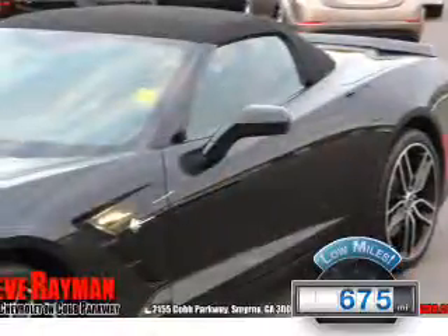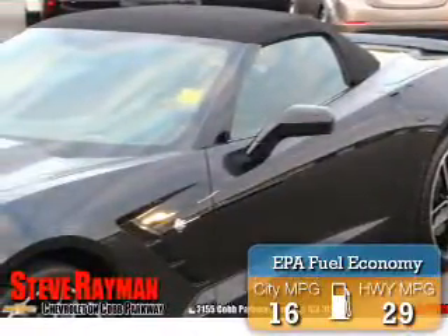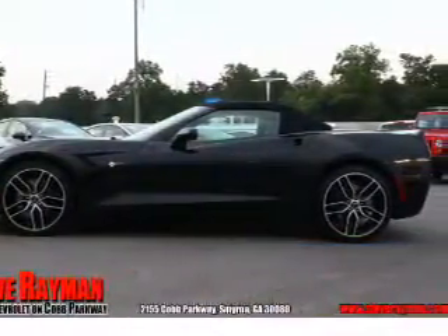With fewer than 1,000 miles, this vehicle is like new. Great fuel efficiency saves you money by requiring fewer trips to the gas station. The features include auto-dimming mirrors,